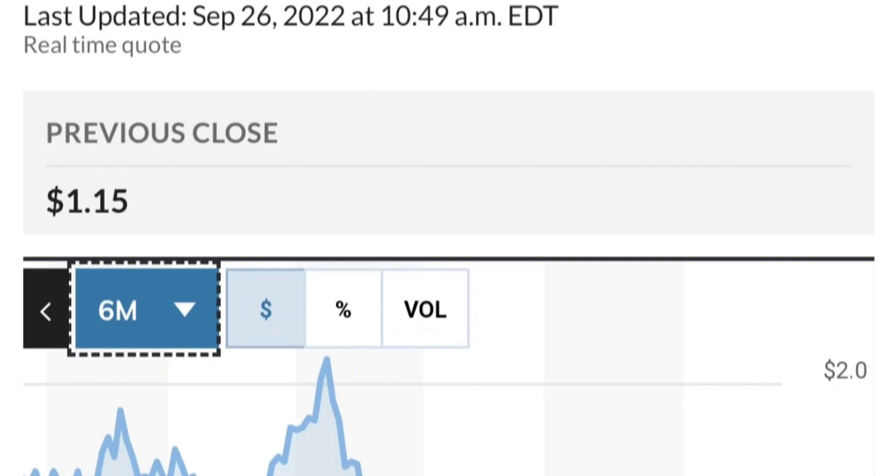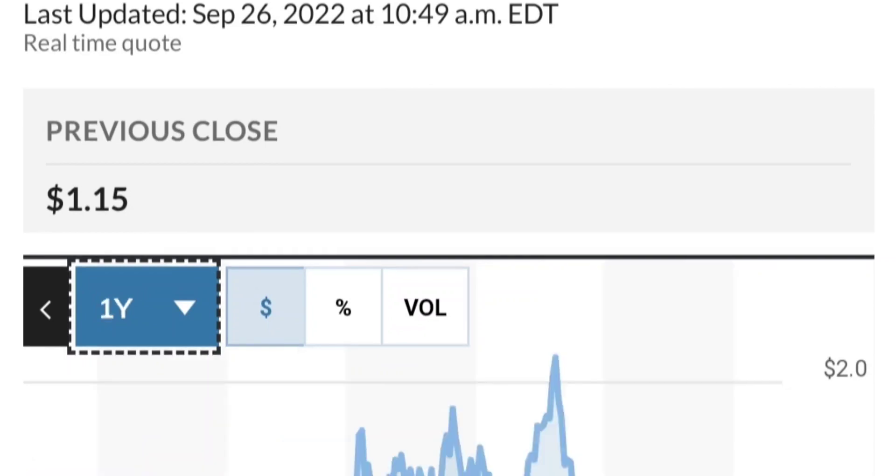We want to see it hold above the 50 and 200 moving averages. That's a quick trade overview on GTE.